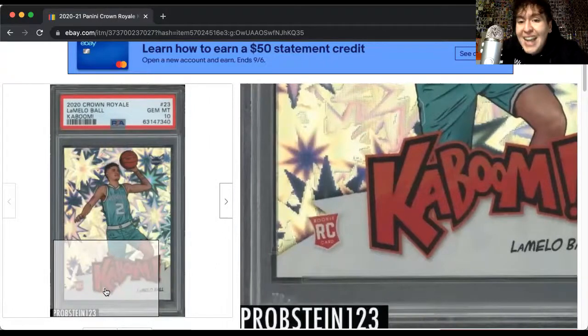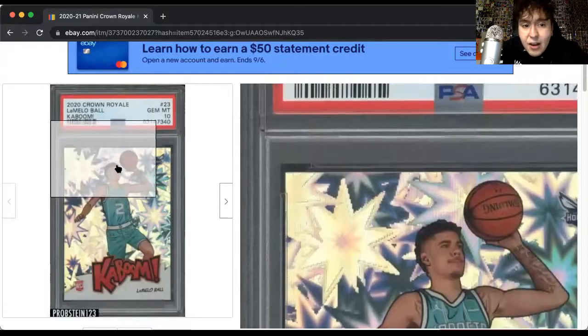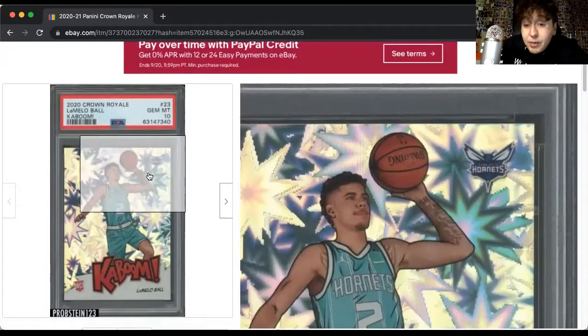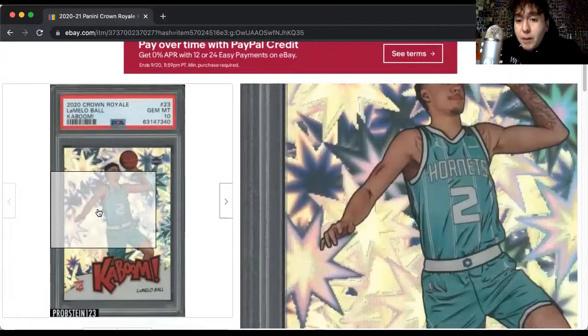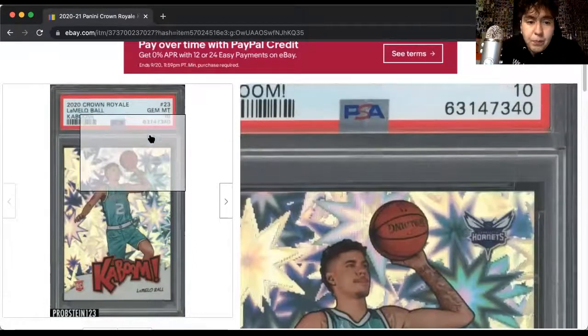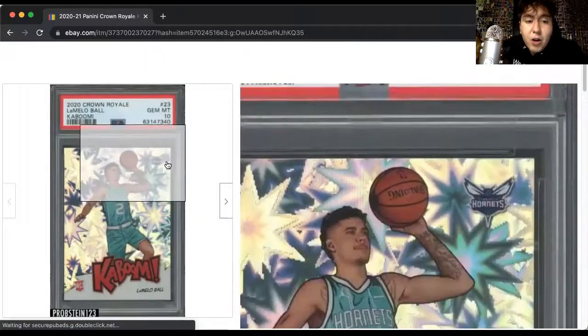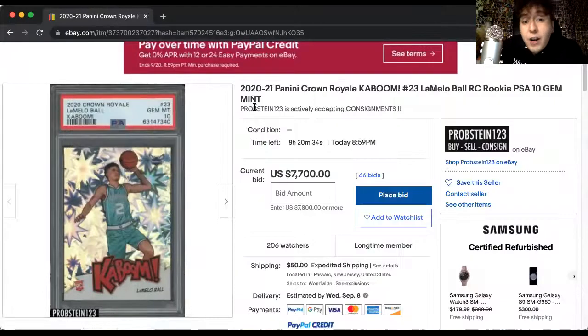Kaboom with the RC stamp on the bottom. I don't think the PMGs had an RC unless he's a rookie, and I don't think they even had rookies. Kaboom is the modern day chase card. If you can get one — this is LaMelo before he gets even more tattoos. He has his chest piece, he has a little arm piece, but this is also a rookie card too, which is very interesting. 2020 Crown Royale. So Kabooms are very interesting.